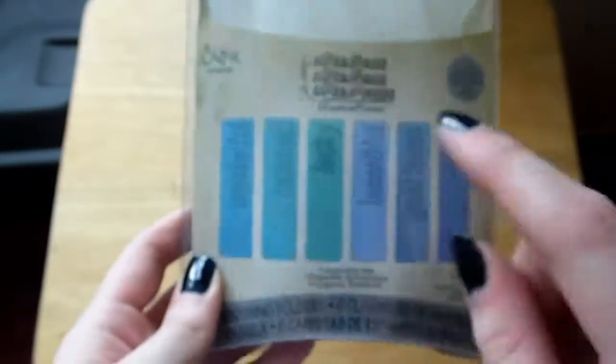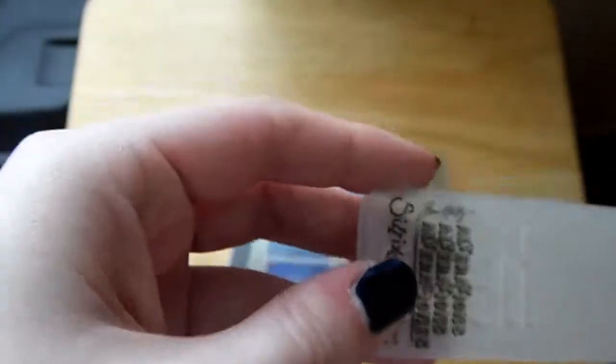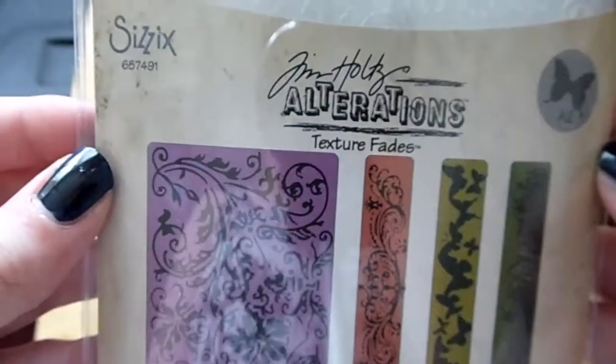This one is again from Sizzix and it's also Tim Holtz. They basically do debossed sentiments — this is the 'Hello' one. Really pretty, and I'll probably be using these in quite a few of my card-making videos so you'll get to see them pretty soon.